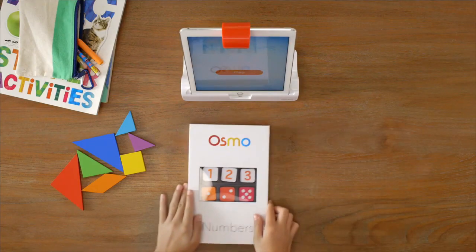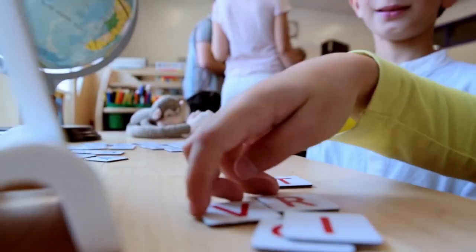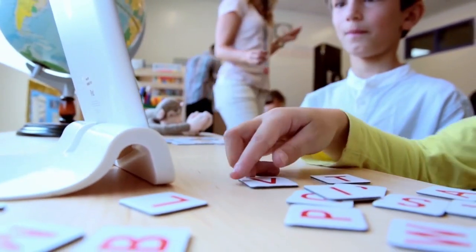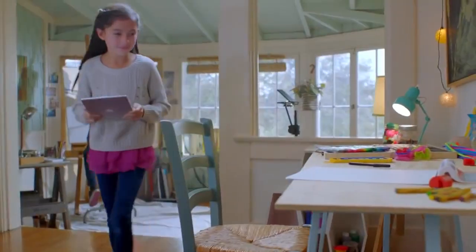This is a new game for Osmo, the iPad educational game that uses a simple red lozenge at the top of your iPad to scan a desk and create a whole load of different interactive experiences.